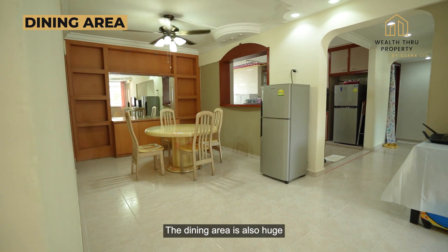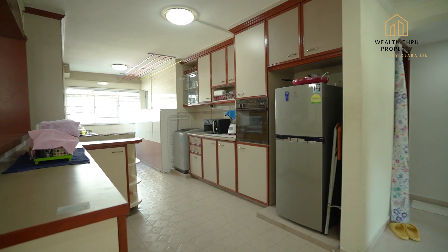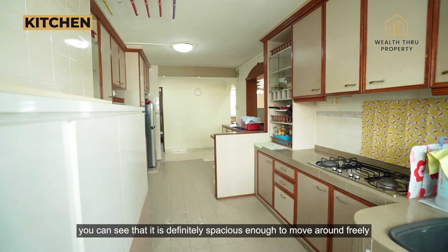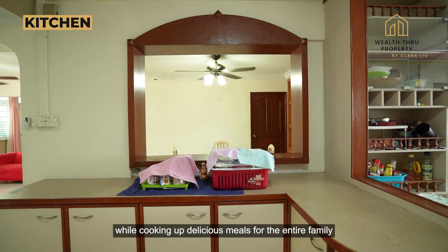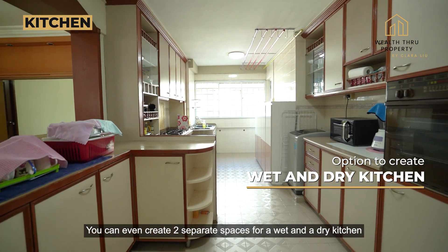The dining area is also huge and can accommodate even an eight-seater dining set. Moving into the kitchen, you can see that it is definitely spacious enough to move around freely while cooking up delicious meals for the entire family. You can even create two separate spaces for a wet and a dry kitchen.